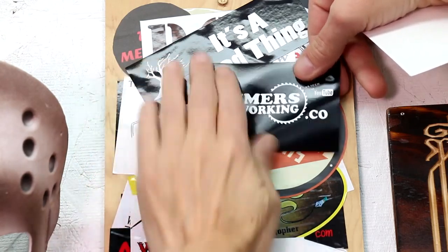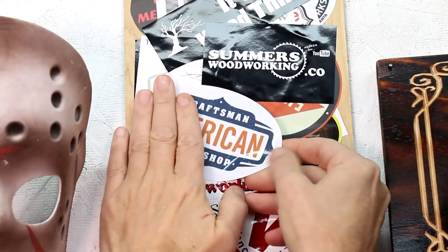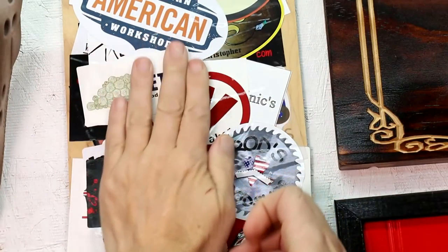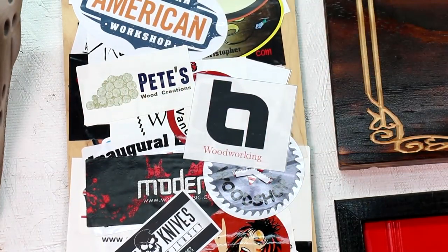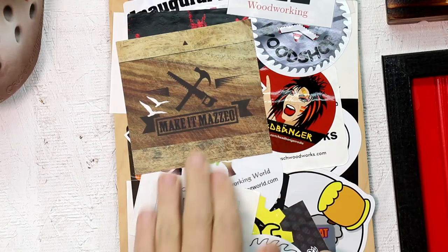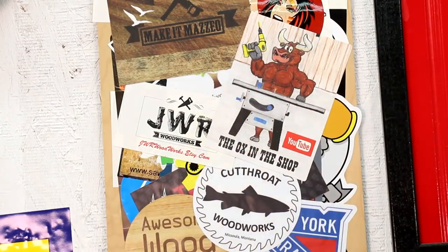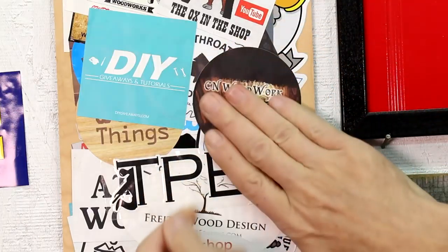I'll start at the top and work my way down. Here's a sticker from Brian over at Summer's Woodworking. It's nice to see Todd Klippager making videos again over at the American Craftsman Workshop. Pete's Wood Creations. Amir Tahari Woodworking — cool logo on that one. Nick Mazzeo, Make it Mazzeo. I love the ox in the shop. Here's Mario at DIY Giveaways and Tutorials. CN Woodwork.